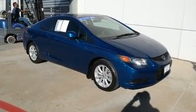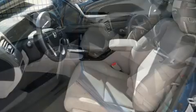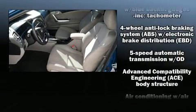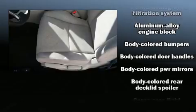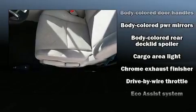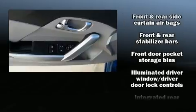Honda infused the interior with top-shelf amenities such as one-touch window functionality, a trip computer, and much more. Audio features include a CD player with MP3 capability and seven speakers, enhancing the audio experience throughout the interior.